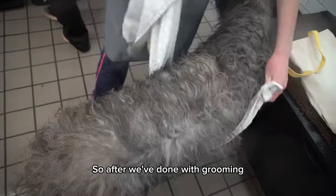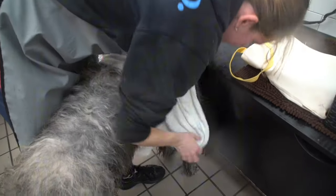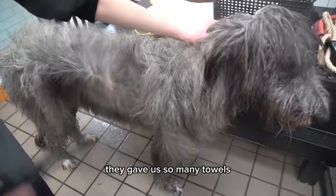After the grooming, I tried to dry her as much as I can with towels. Thankfully, at the self-grooming center they gave us so many towels.